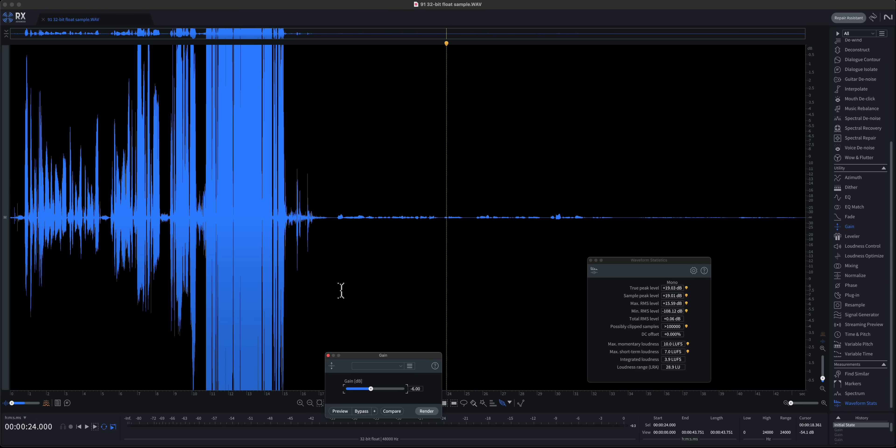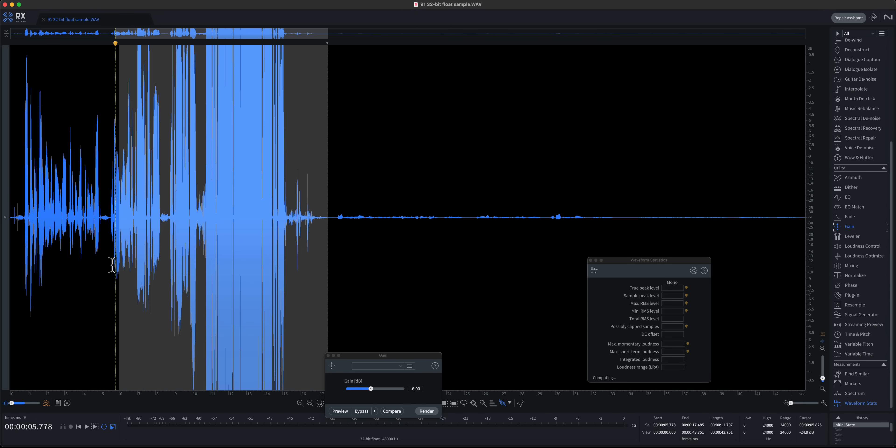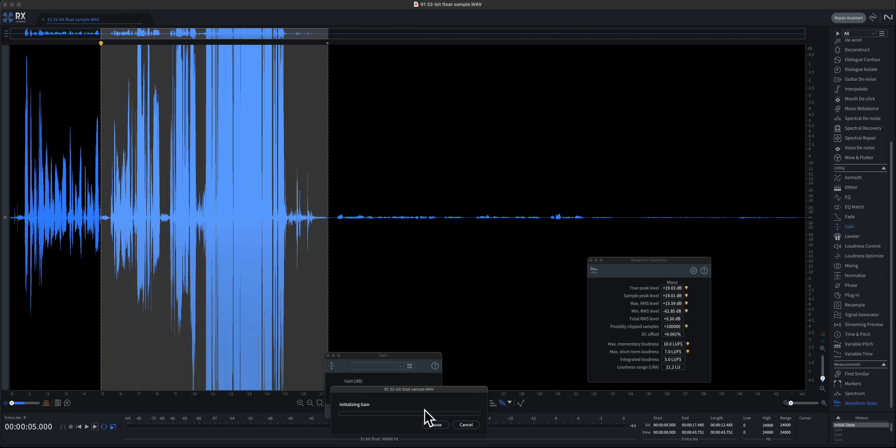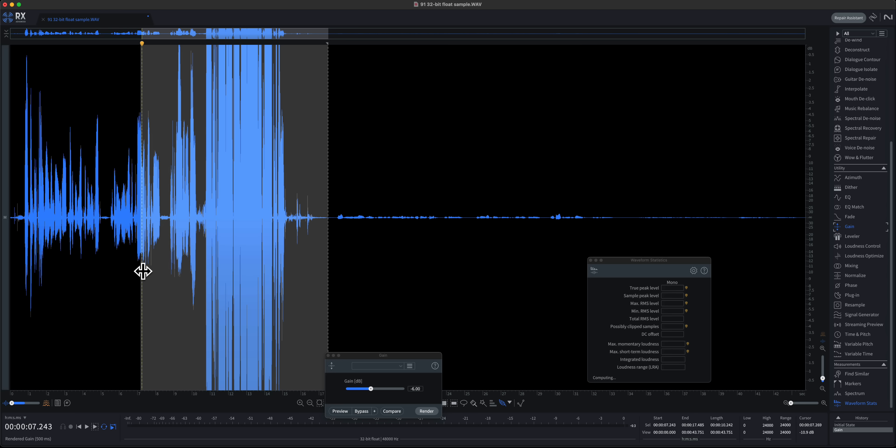32-bit float sound recording — is it magic and how does it work? Short answer: no, it is not magic. 32-bit float seemingly allows you to recover recorded sound which goes above 0 dB after the recording when you're in post-production. Normally with 24-bit recording, anything above 0 dB is distorted and you can't really fix it in post.